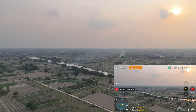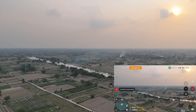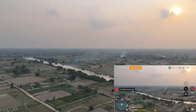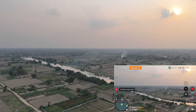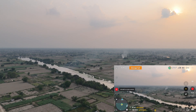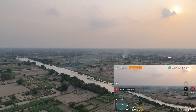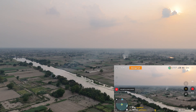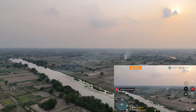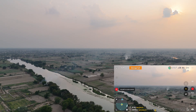I have increased the cruise speed from 36 to 43 kilometers per hour. It is almost two kilometers and 82 percent battery is left with no signal issues so far. I can also see the Gomti River. Let's continue at this speed — about to hit the two kilometer mark.